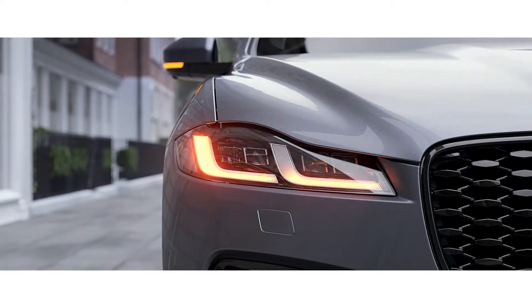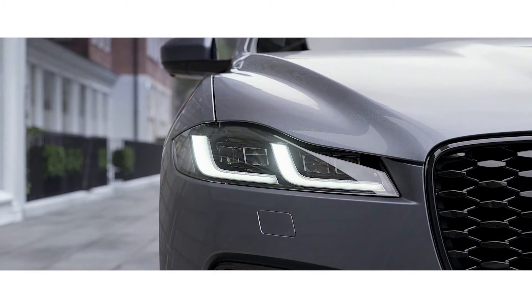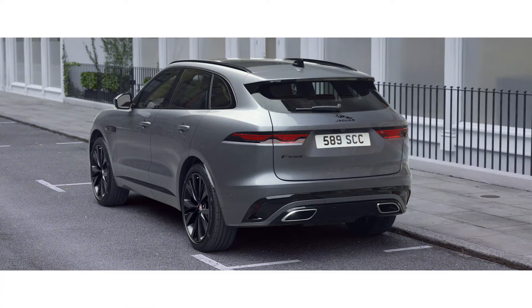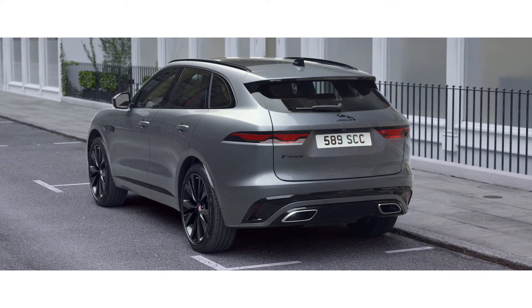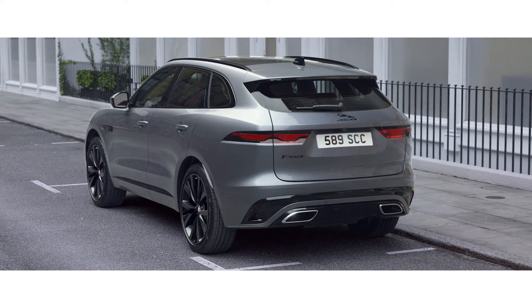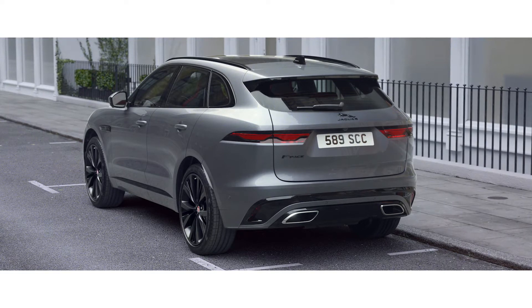The advanced new Pixel LED headlights feature a distinctive double-J graphic and animated directional indicators. The redesigned rear bumper includes a new valance with integrated exhaust finishes and an updated tailgate with full LED lights, all emphasising the car's dynamic personality.